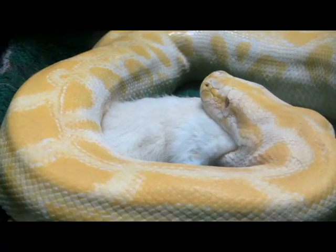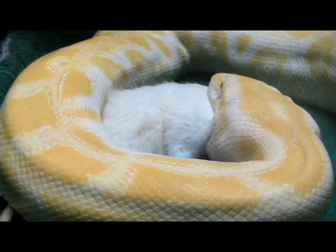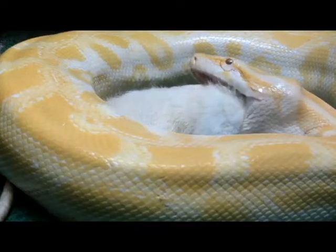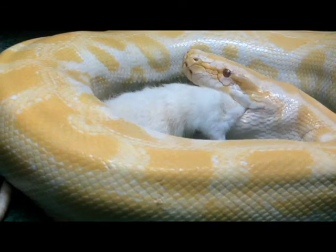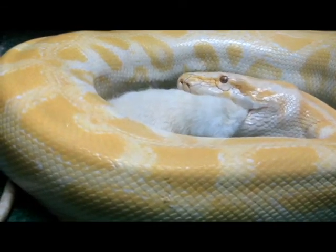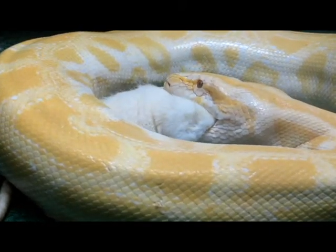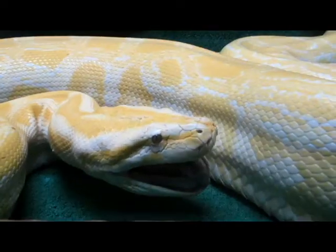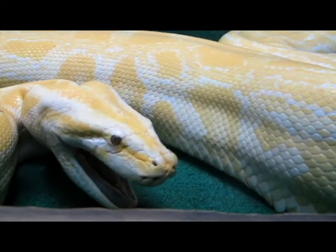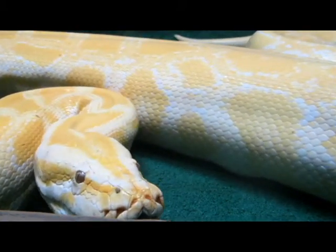Watch as Old Yella swallows her food. Snakes can't rip their food apart into bite-sized chunks, so what they have to do is swallow it whole. Each side of their lower jaw can move independently of the other, therefore their mouth can open up extremely wide. And there's a bone connecting the upper and lower jaw called the quadrate bone that allows that movement to happen.